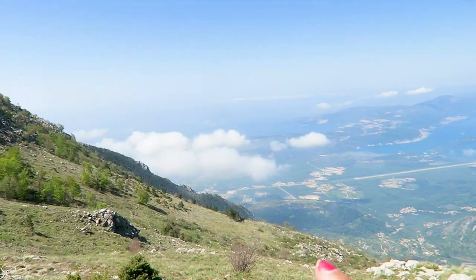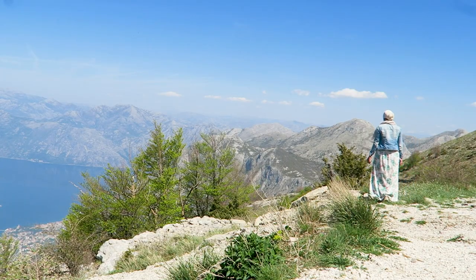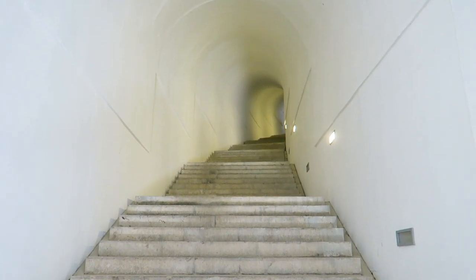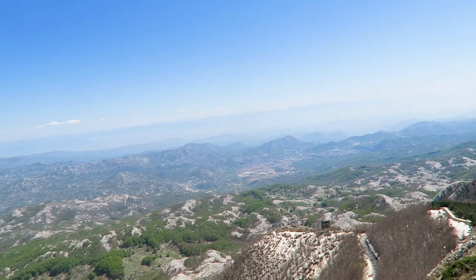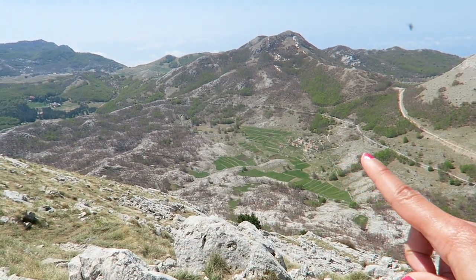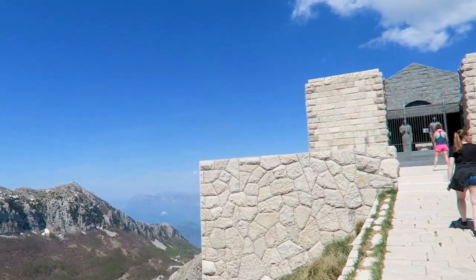We're just about to go into Lovchen National Park. We're going to climb 461 steps — I'm not sure if that was halfway but we still have some more. Here is the highest point of the park, the lowest point of the park I think, and there's the lake behind. We're going to find the mausoleum.